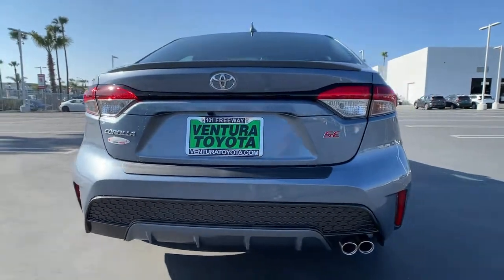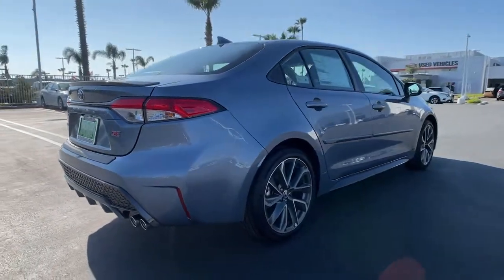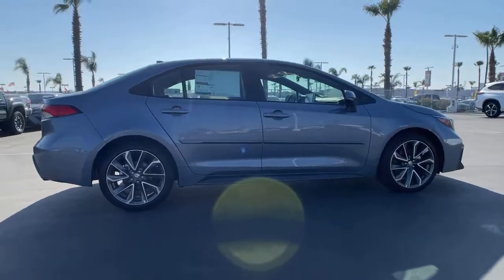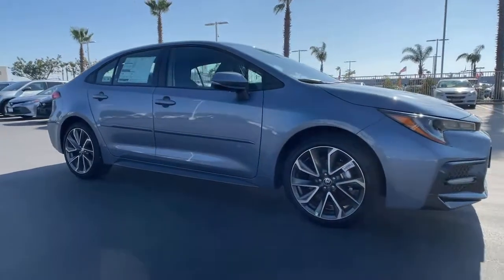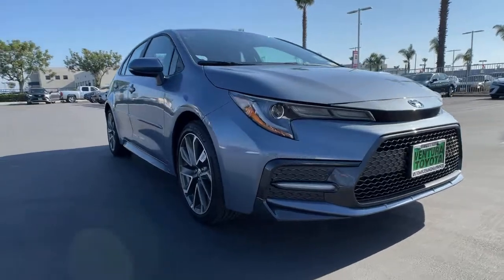The following are some of this vehicle's highlighted options: keyless entry, four cylinder engine, backup camera, lane keeping assist, heated mirrors, iPod/MP3 input, adaptive cruise control, aluminum wheels, electronic stability control, and leather wrapped steering wheel.